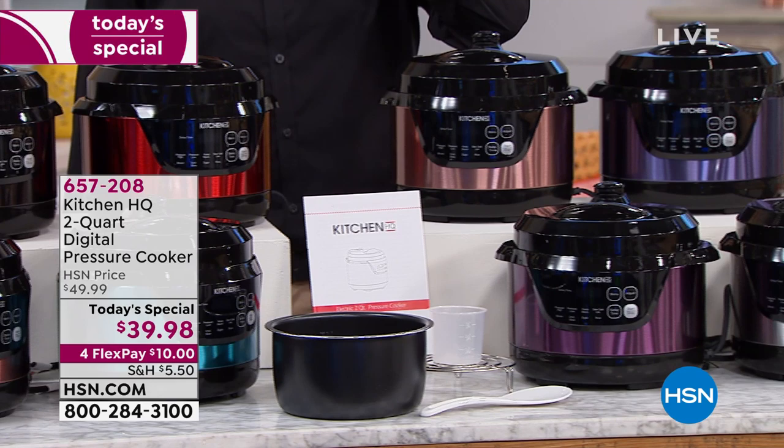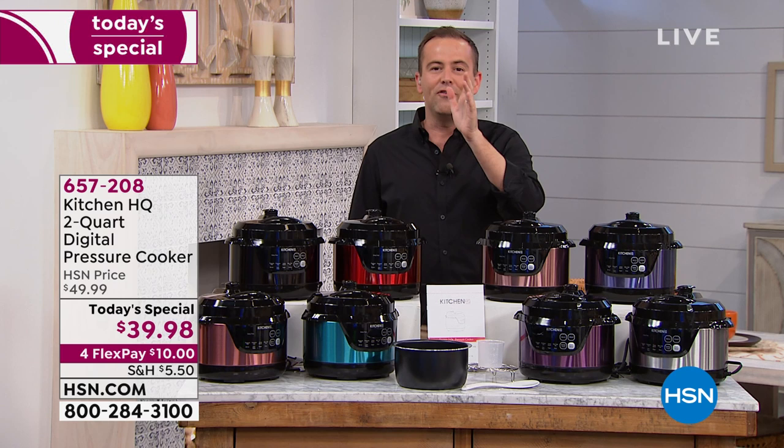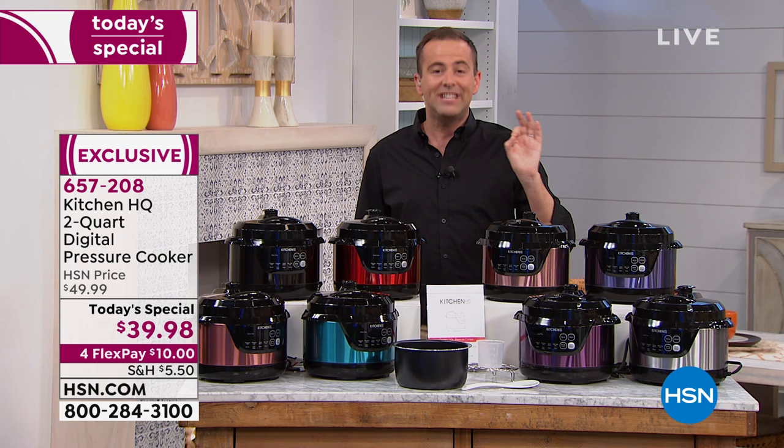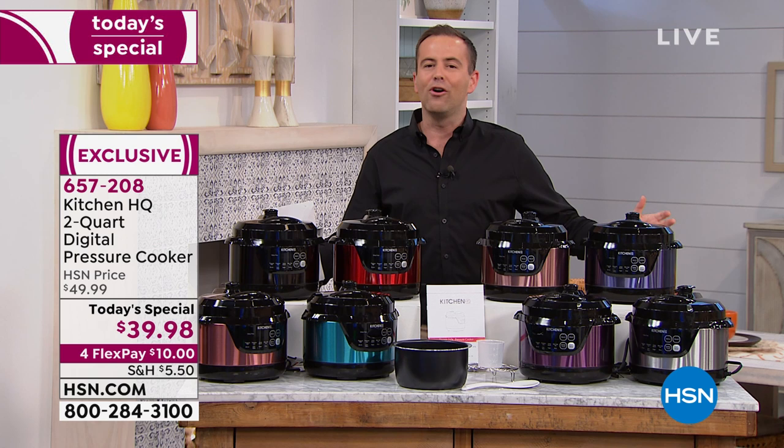We love our pressure cooker in the Freeman household and you're gonna love yours as well. Good evening everybody, we are so excited to present this to you. If you've always wanted a pressure cooker, you remember grandma's pressure cooker, you are looking for the right pressure cooker. Tonight we have something we think is irresistible — for $39.98.